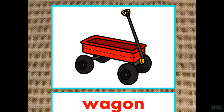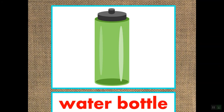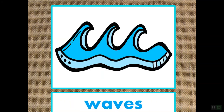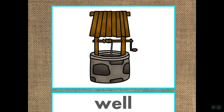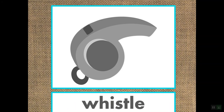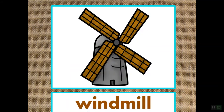First, we have wagon. Walrus. Water bottle — the word water starts with W. Watermelon — watermelon is a compound word. Waves. Well. Wheelbarrow — the wheel starts with W. Whistle. Wig. Windmill — another compound word. Wind starts with W.